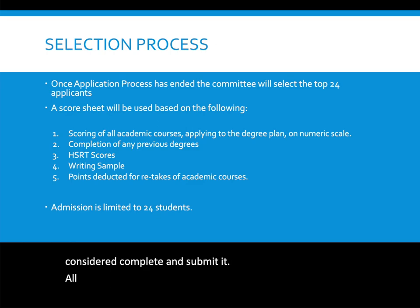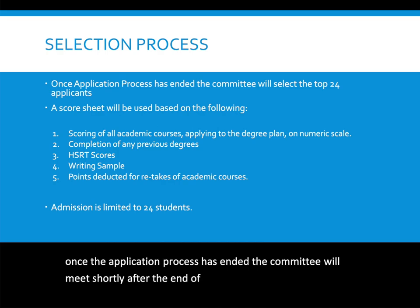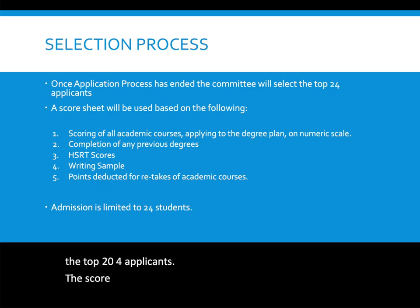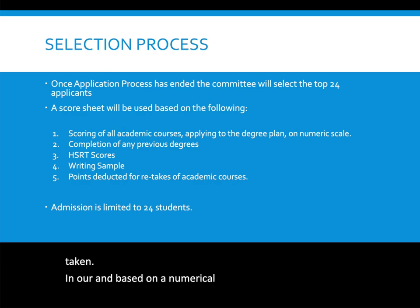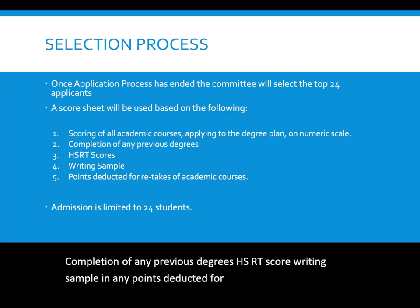Once you have completed the HSRT exam and uploaded your writing sample, your application is considered complete and submitted. All completed applications go through a selection process. After the application period ends, the committee meets to select the top 24 applicants. The score sheet includes scoring of all academic courses on a numerical scale, completion of any previous degrees, HSRT score, writing sample, and any points deducted for retakes of academic courses.